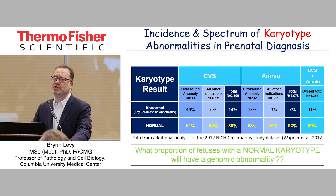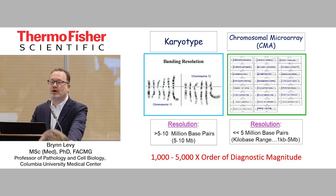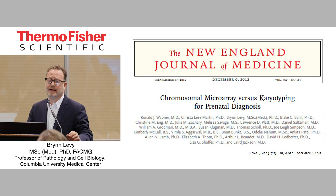So we're going to flip the question and say, what proportion of fetuses with a normal karyotype will have a genomic abnormality? We started to answer that question with the introduction of microarray. Certainly the big difference is the resolution — anywhere from 1,000 to 5,000 times the order of diagnostic magnitude. It really depends on the number of probes you have and the design of your array. On average, it's giving you about 100 times clinical diagnostic increase.